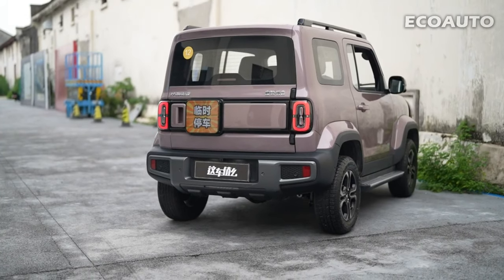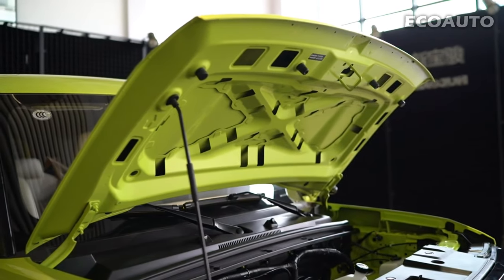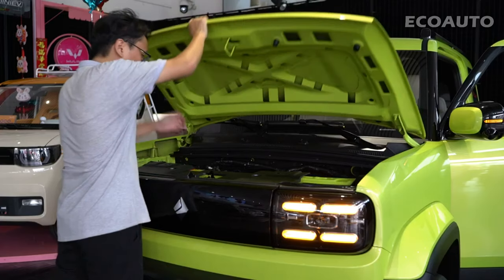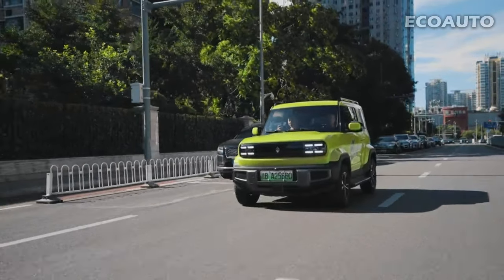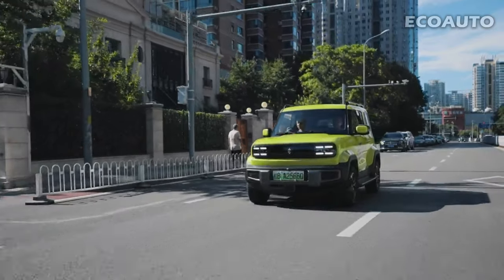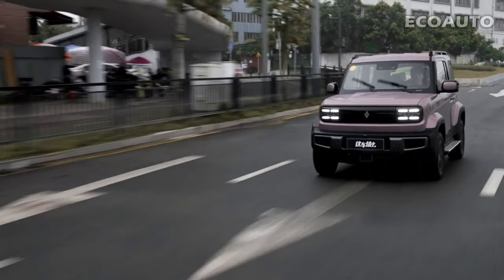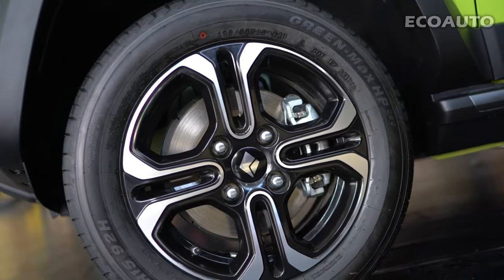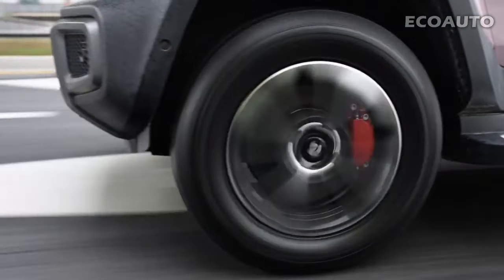Battery and Charge. Baojun Yeap is equipped with a powerful permanent magnet synchronous motor that can produce a maximum power of 50 kW, with a peak torque of 140 Nm. This powerful engine is paired with a 28.1 kWh lithium-iron phosphate battery. This combination allows Baojun Yeap to have an impressive range of approximately 303 km.